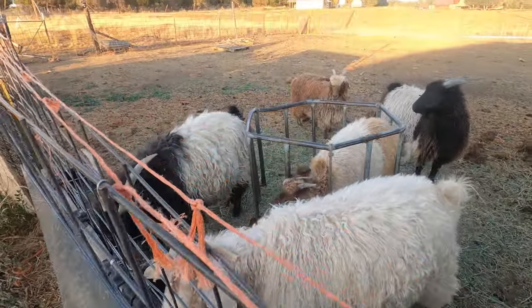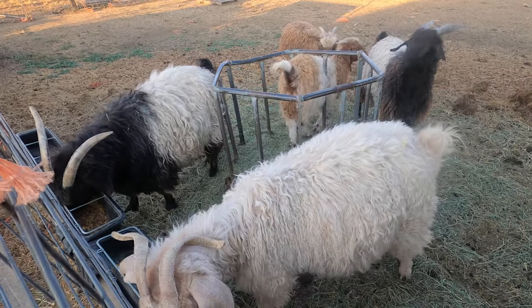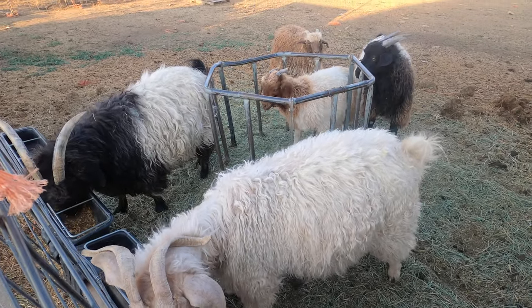So these are my angora goats. We have a small flock of colored angora goats. It's obviously feeding time at the zoo here.